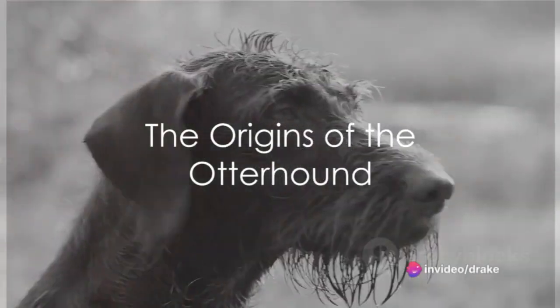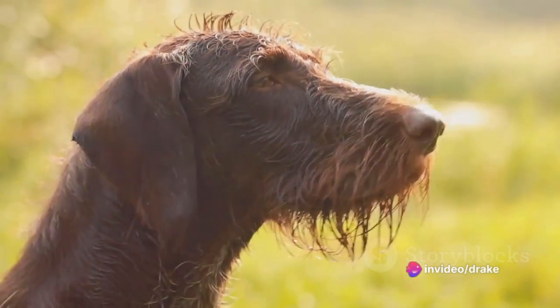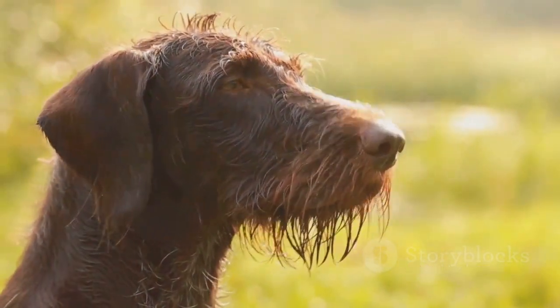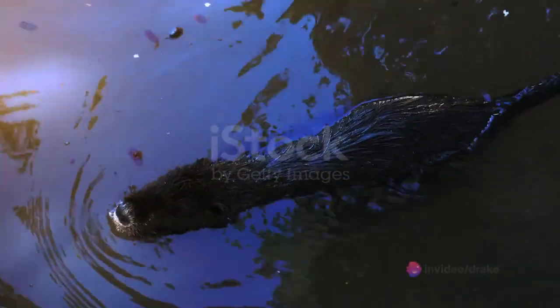Ever wondered about the origins of the otterhound, a dog breed known for its exceptional scent tracking abilities? The otterhound story begins in England, where they were initially bred for a very specific purpose: hunting otters.